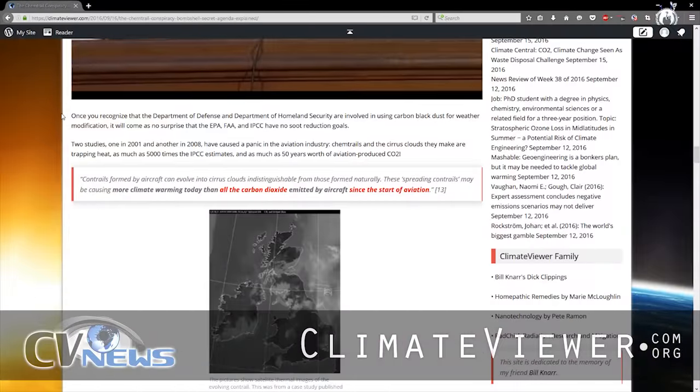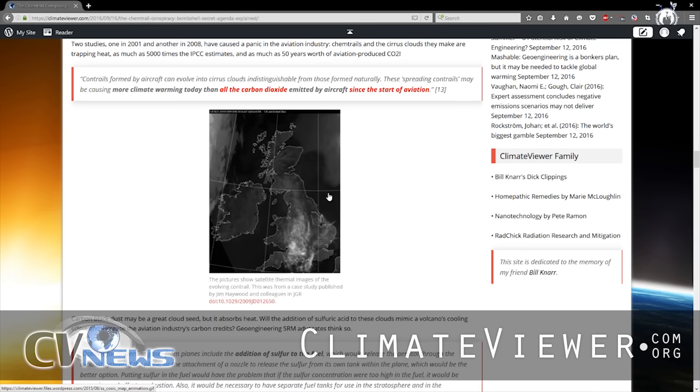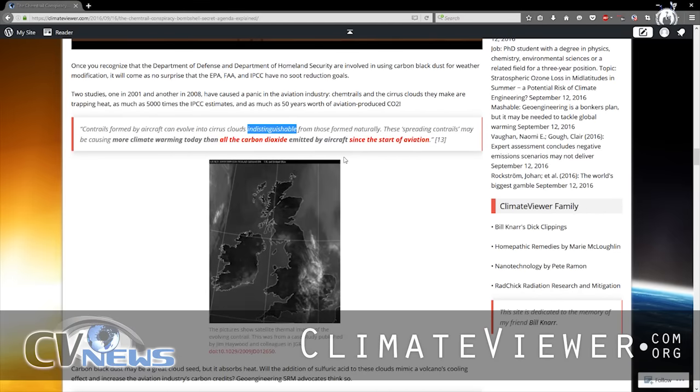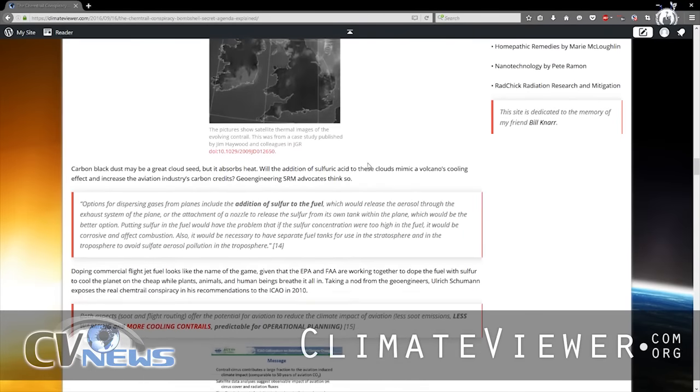You can watch our hearing here. Why is it a problem? Because, as you can see, this is one E3 AWACS doing circles right there, and that one plane by itself covered almost all of Britain. By itself. Which is why there are quotes like this: "Contrails formed by aircraft can evolve into cirrus clouds indistinguishable from those formed naturally. These spreading contrails may be causing more climate warming today than all of the carbon dioxide emitted by aircraft since the start of aviation." That's from the guy who wrote the report on contrails for the IPCC — in his last report he said they're not that bad, then less than a year later turned around and said it's worse than all the CO2 coming out of planes.